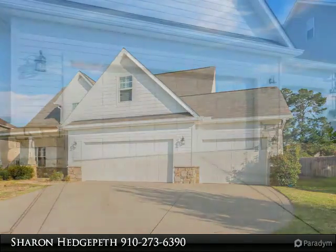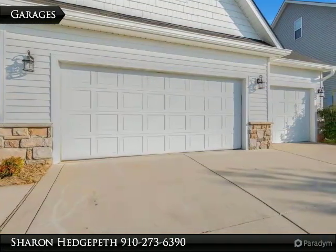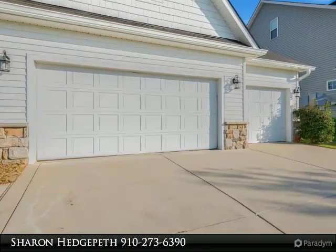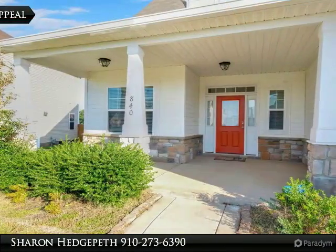Living room great for gathering. Formal living and formal dining. Kitchen with stainless steel appliances, breakfast bar, granite countertops, and eat-in area.